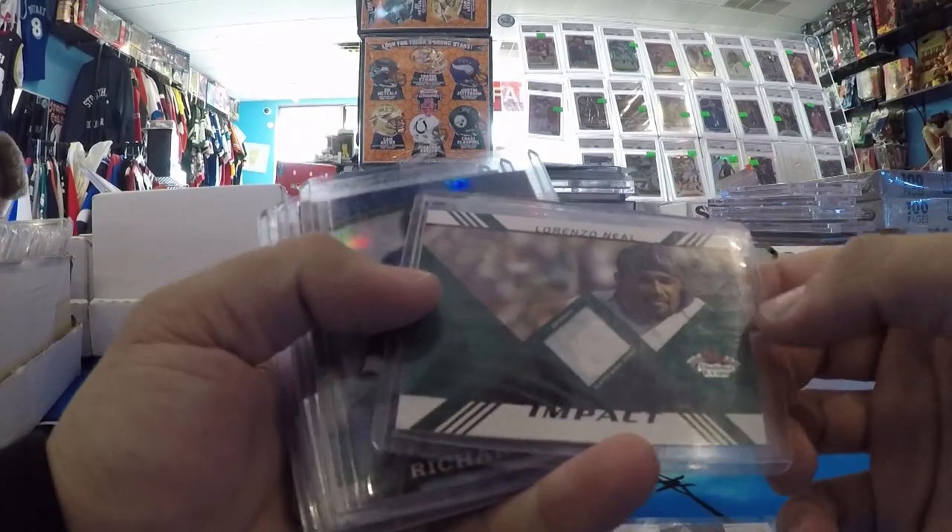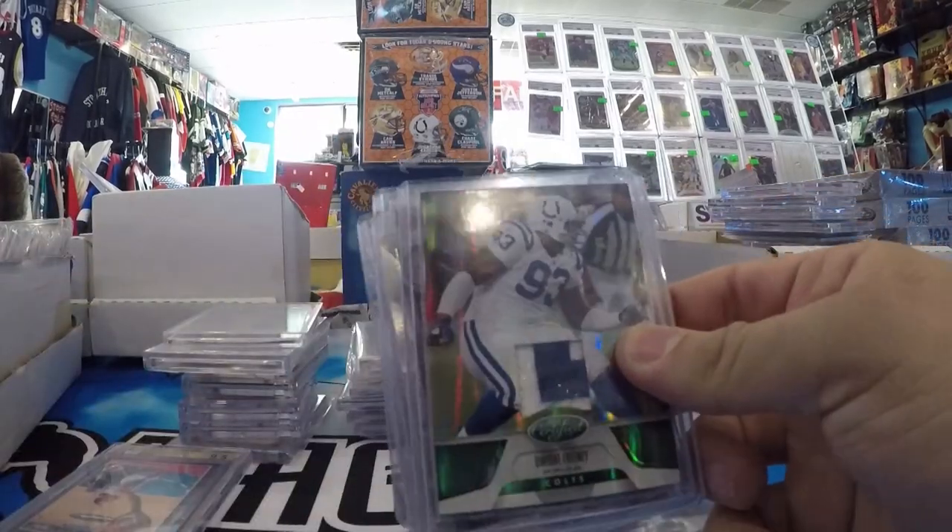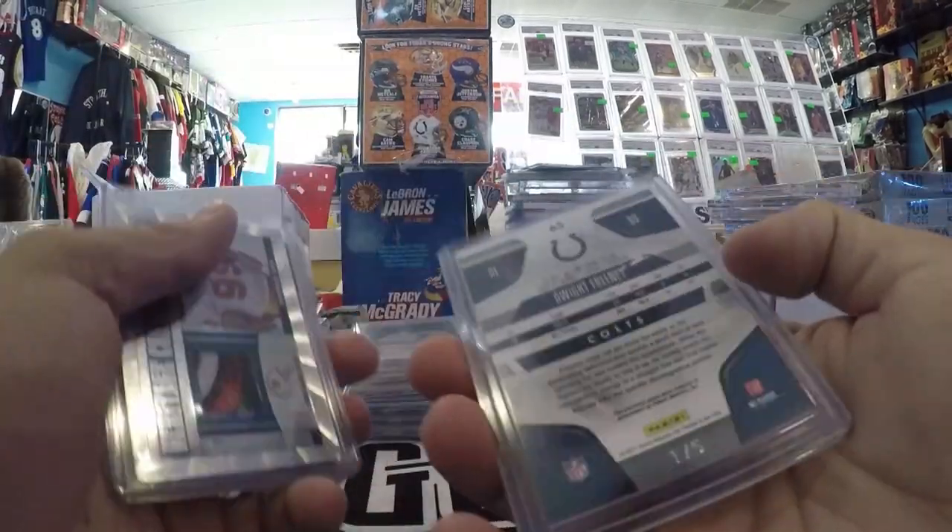You guys know I love fullbacks. Lorenzo Neal, Game Use — one of the best fullbacks ever. Tony Richardson — another one. Lions Hall of Famer Dwight Freeney, certified number to five.